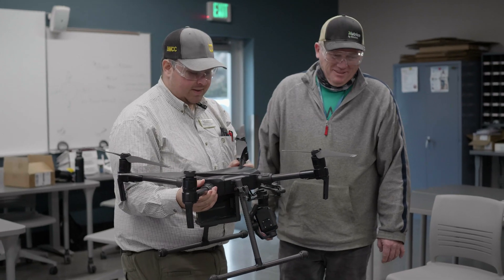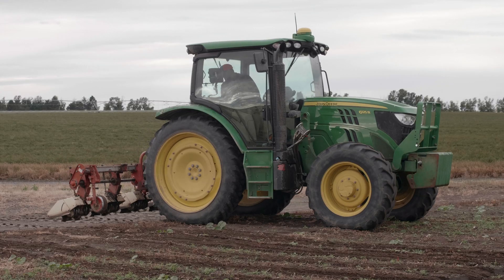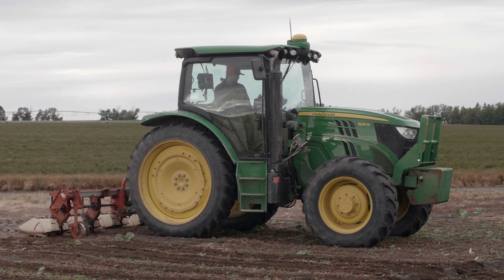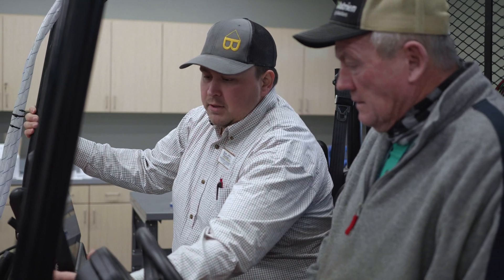Most farms in the U.S. today have some sort of data collection technology on their equipment, but not all farmers are utilizing this data — often because they don't know what to do with it. Here at BMCC, we want to change that.